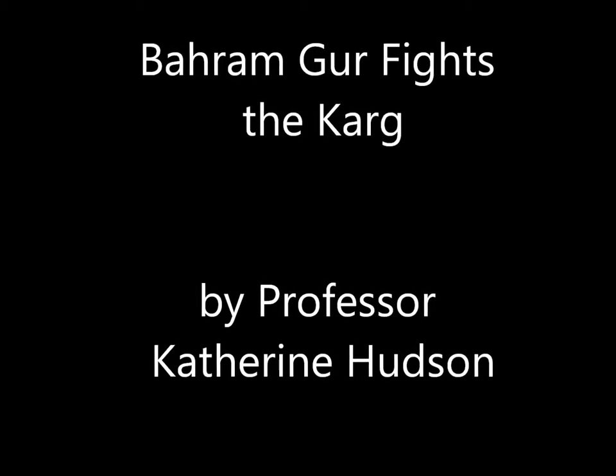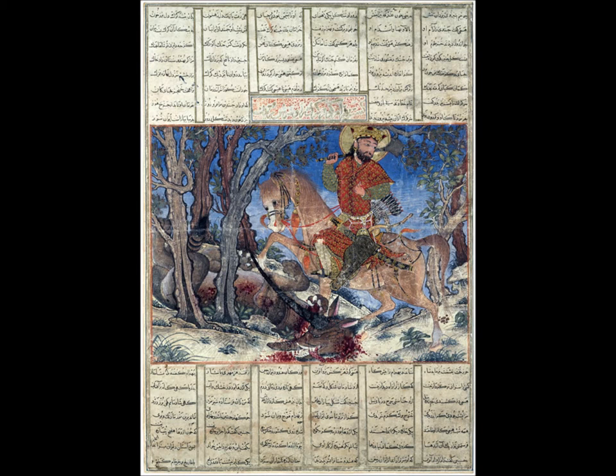Hi everyone, it's Professor Katherine Hudson here, and we are now going to take a look at this illustrated manuscript. It goes by the name of the Bahram Gur fighting, and it's beautifully done in watercolor and gold and silver on paper.